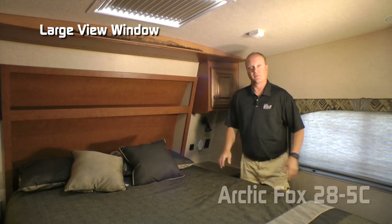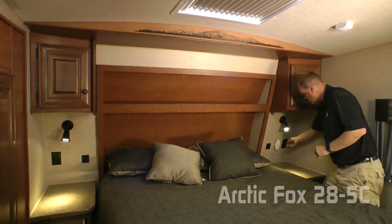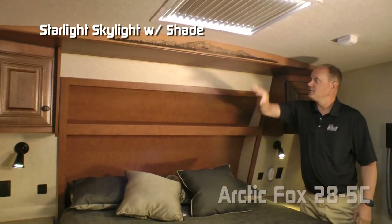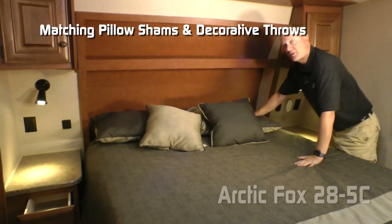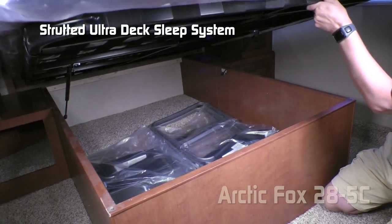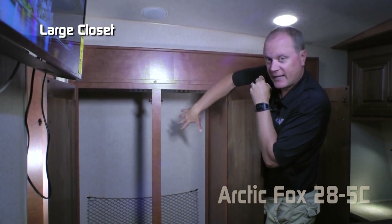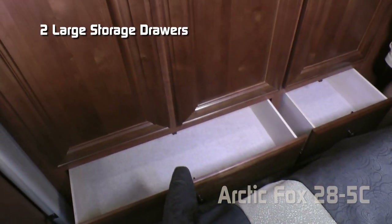The bedroom features a large view window with ventilation. On either side of the bed you'll find overhead storage cabinet, independently switched LED reading light, two 110 outlets, two USB charging ports, nightstand with storage drawer and storage cabinet, a starlight skylight, and recessed headboard with storage and LED accent lighting. There's a custom designer bedspread with matching pillow shams and throw pillows covering the Absolute Northwood True Rest mattress on an ultra deck sleep system platform strutted to allow for additional under-bed storage, plus a hideaway security lock box. The ward slide provides a large closet for hanging items with a cargo netted pocket to the rear, three additional storage shelves, and two large storage drawers.